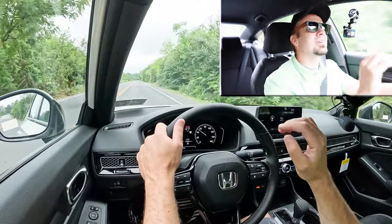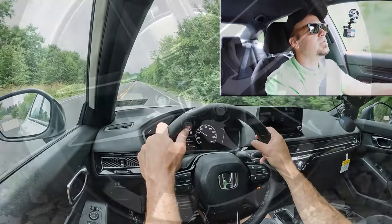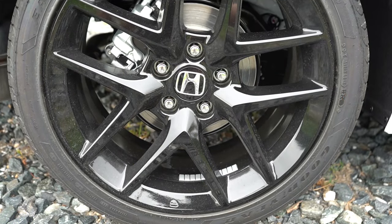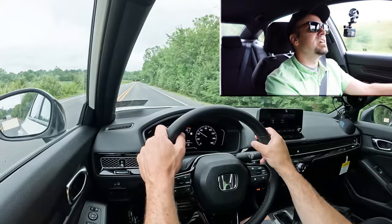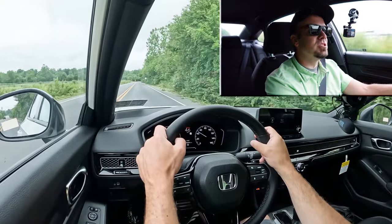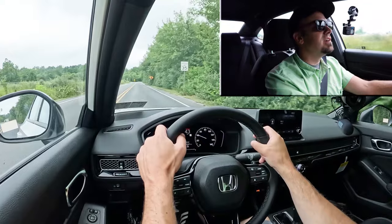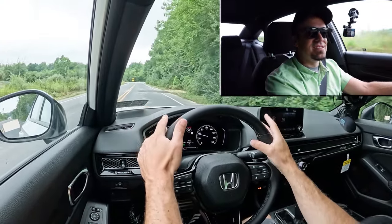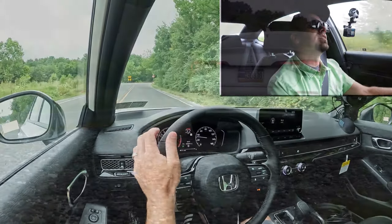Braking is equally important. Up front you will find 11.1-inch ventilated front discs, and in the back 10.2-inch solid rear discs. The 60-to-zero stopping distance comes in at 122 feet, which is perfectly fine. As far as braking feel goes, I love it — it feels really good, definitely a little on the firmer side, not soft, and it honestly feels just right for what the Civic is.